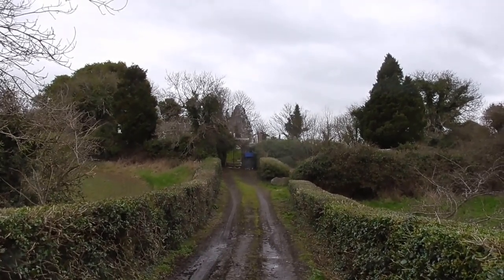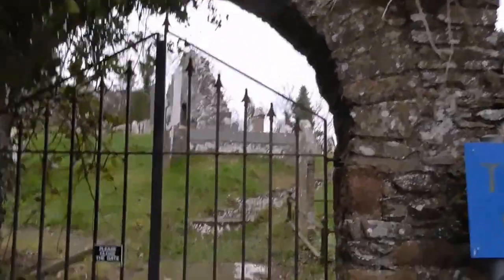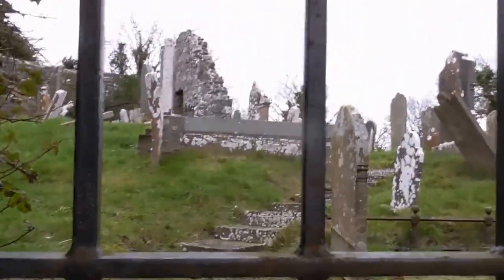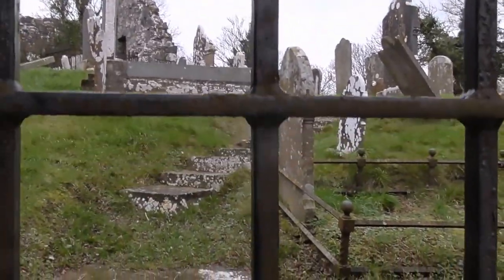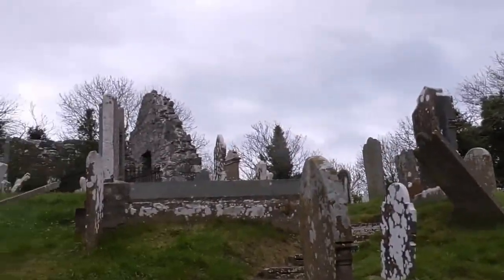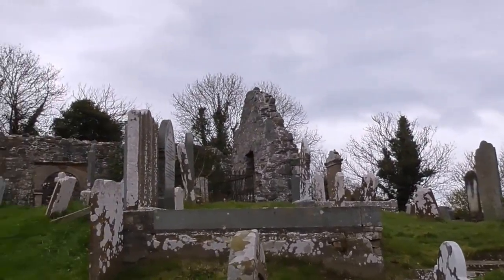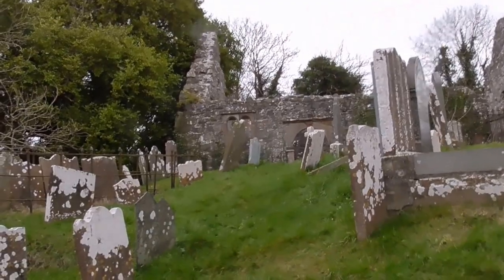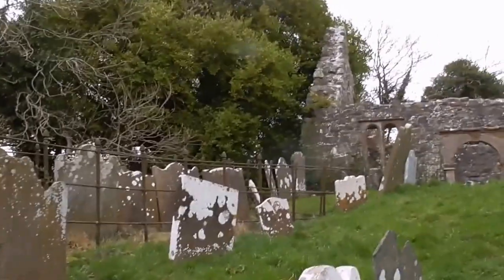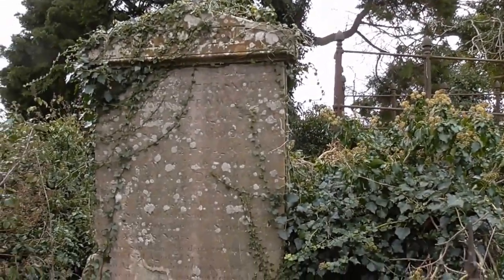So let's go up and have a wee look. And we're stepping back into time here folks. This is like something out of Wuthering Heights. There's a 1797.